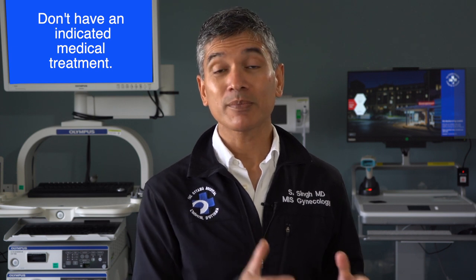How do you treat adenomyosis? Believe it or not, despite this condition being super common — up to 70 percent in some reports — we don't actually have an indicated medical treatment. So in terms of medicine, we often manage the symptoms.